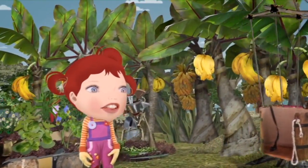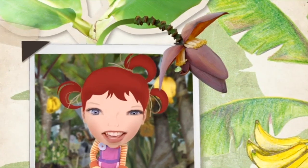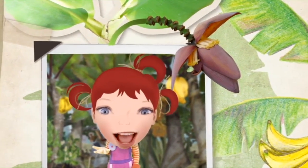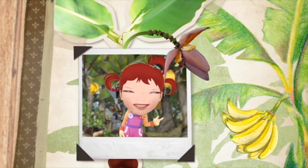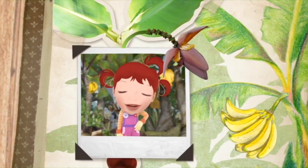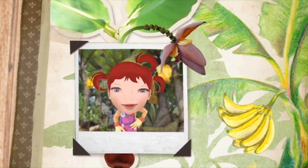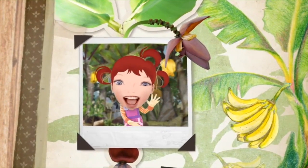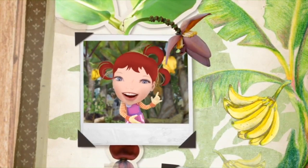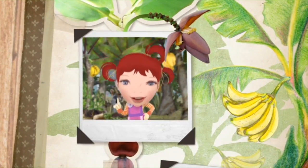The bananas are ripe and ready to pick. This is a banana flower — isn't it amazing? And this is a banana. Well, actually, it's a whole bunch of bananas. Did you know that a bunch of bananas is sometimes called a hand of bananas? Because it looks like a giant hand. So guess what one banana is called? A finger, of course.